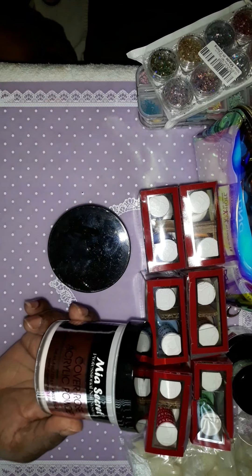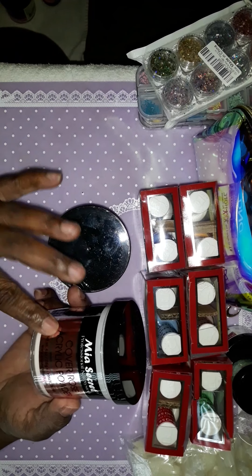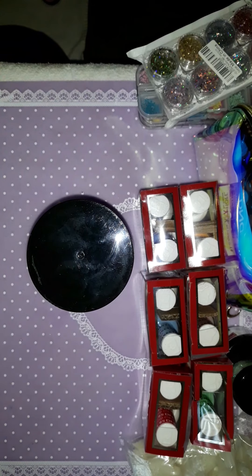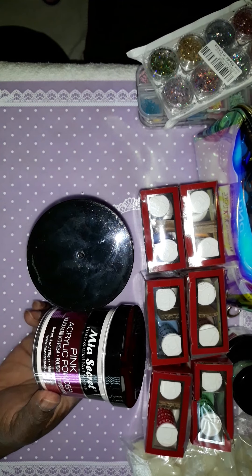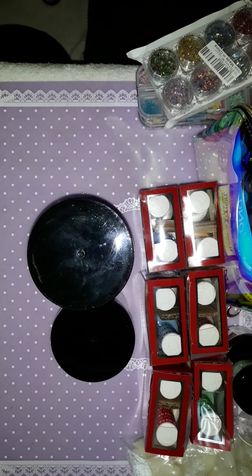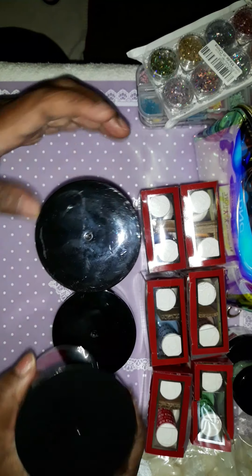I got the color rose acrylic powder and I paid $23 as well for this one, and it's a 4 ounce jar. I got the natural pink acrylic powder and I paid $23 as well. And the color pink — I paid $23 for this one as well. All 4 ounce jars off of eBay.